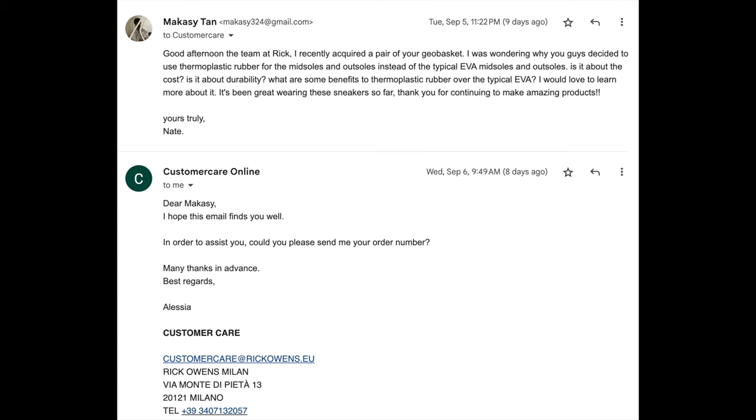If you want to learn more, watch my video where I talk about nylon history and properties. With regard to why Rick and the team use TPR instead of regular rubber or EVA, I emailed Rick and here's what they had to say about that.